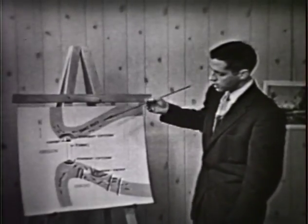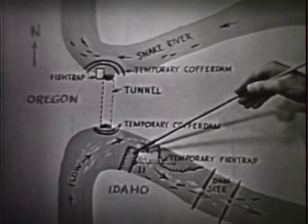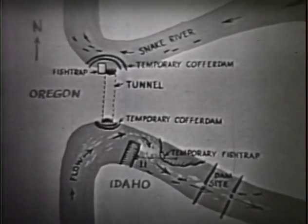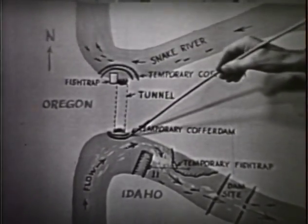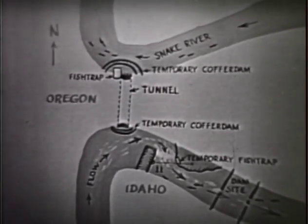So the Copper Dam at the upper end of the Oxbow section was broken. The river flowed back around its original course, and a Copper Dam was put at the lower end of the tunnel and at the upper end of the tunnel in order to dewater the area to make the repairs possible.